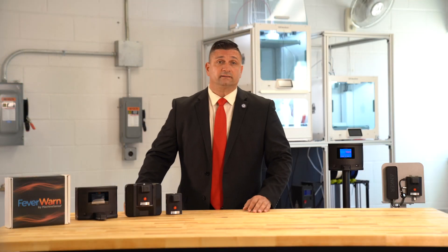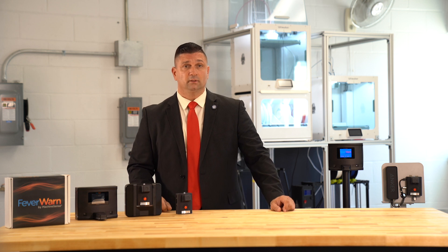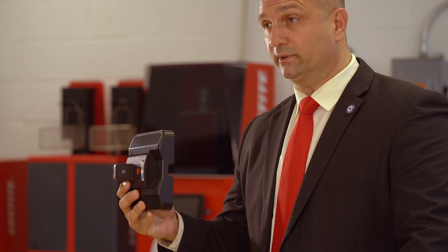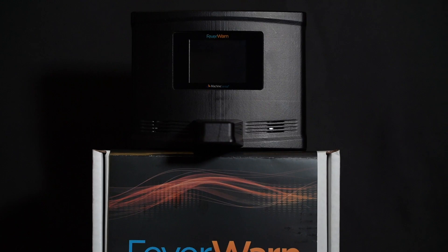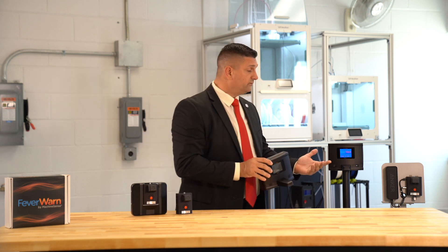I am here in our technology lab where Fever Warn was first developed. Many of our customers liked the simplicity of the first generation product, but wanted to ensure the exposed wiring was secure. So in order to prevent tampering as a security measure, we retrofitted the previous generation unit with a security shield. Now in the new generation, the security shield is built in, so there's no need for additional installation. We've listened and now we've included it.